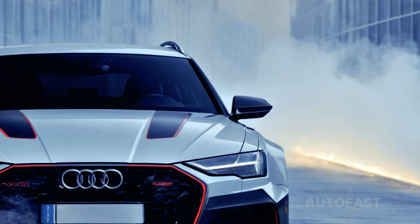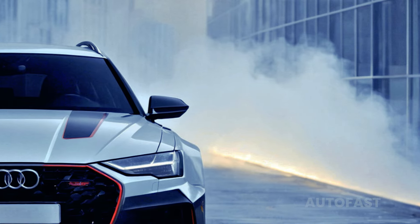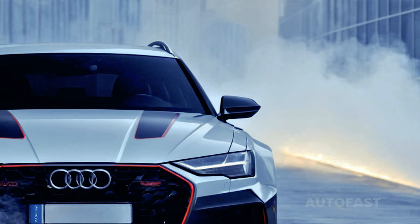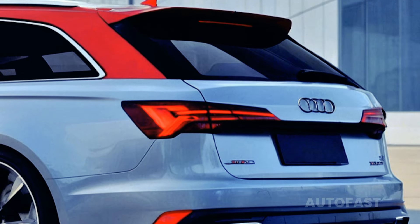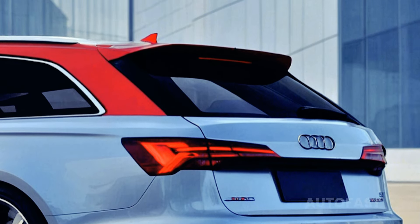Welcome back to the channel. This channel shares information about the latest cars. Since its arrival in the United States, the Audi RS6 Avant has been a favorite among American vehicle and wagon enthusiasts. Despite the abundance of crossovers on the market, this one stands out with its powerful engine, sport suspension, and wagon style.